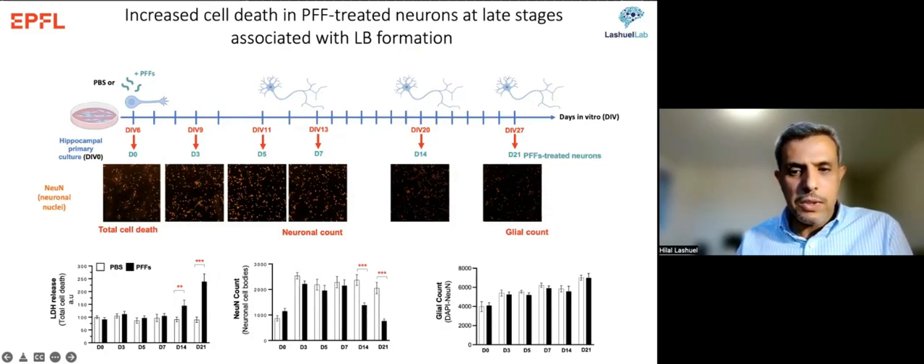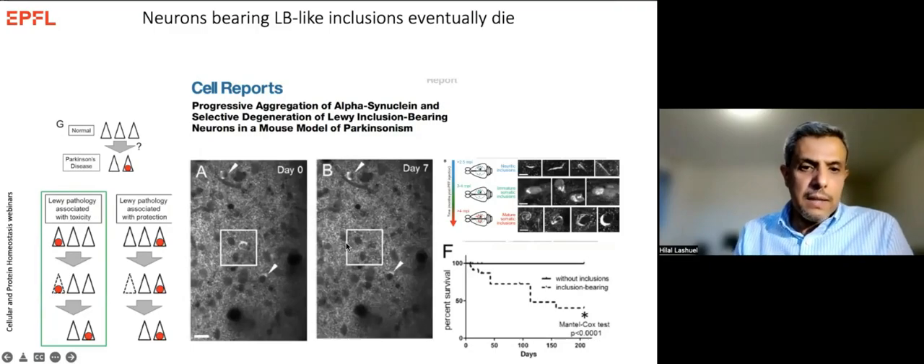Fibrils are sufficient to induce neuronal dysfunction, but cell death appears linked to the second step involving recruitment of organelles. This suggests neurons that form Lewy bodies are destined to die. Another group confirmed this with a model expressing synuclein with GFP: they added fibrils, watched pathology become compact over time, and monitored neuron fate — most neurons showing this pathology were the ones that died.